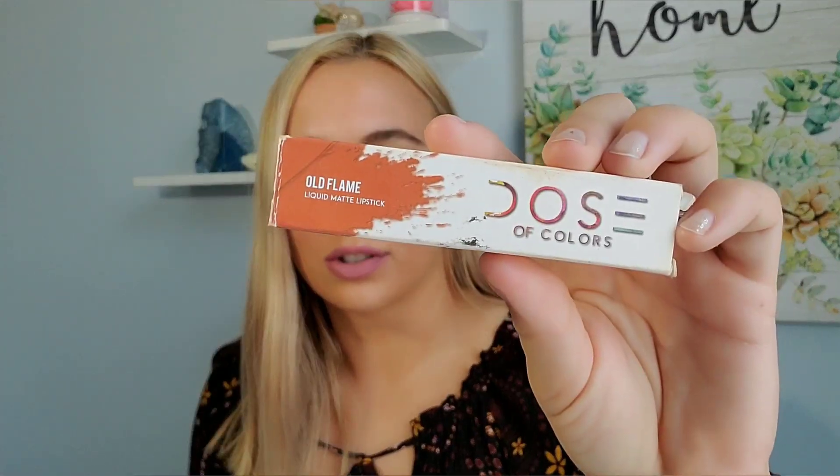You just wipe it on, it's really easy, and I really like all their shades. They have a lot of quirky shades that you can't really find elsewhere — like I have this orange color that's really pretty. So this is shade one and I really like it, and now we're going to move on to shade two.